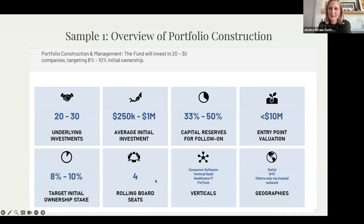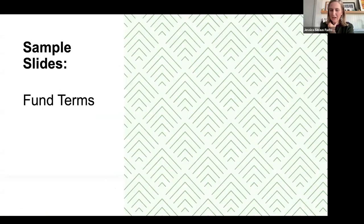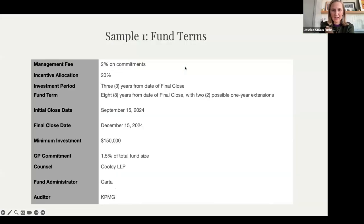Our last topic before breakout rooms: fund terms. What should be on a fund term slide — what is your fee, investment period, close date? Is there anything you should hold back?